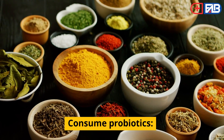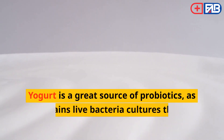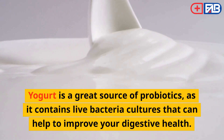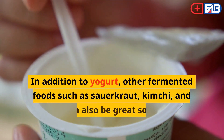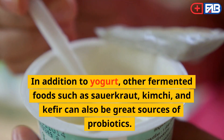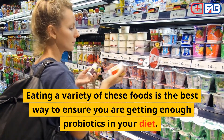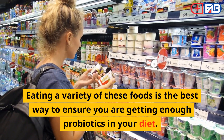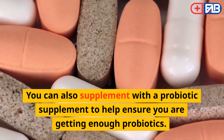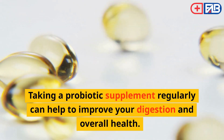Consume Probiotics. One of the best home remedies for consuming probiotics is to eat yogurt. Yogurt is a great source of probiotics, as it contains live bacteria cultures that can help to improve your digestive health. Other fermented foods such as sauerkraut, kimchi, and kefir can also be great sources of probiotics. Eating a variety of these foods is the best way to ensure you are getting enough probiotics in your diet. You can also supplement with a probiotic supplement to help improve your digestion and overall health.